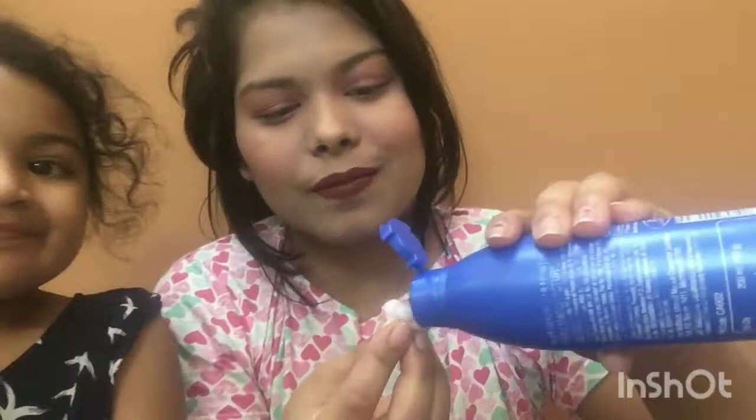I'm highly impressed with these lipsticks — the formulation is amazing. I am in love with them. As I said, it is a bit drying, but if you apply a lip balm beneath, it's going to stay forever. The lasting power is so good. Now let's quickly test whether it's waterproof and smudge proof — and I'm also going to do an oil test.